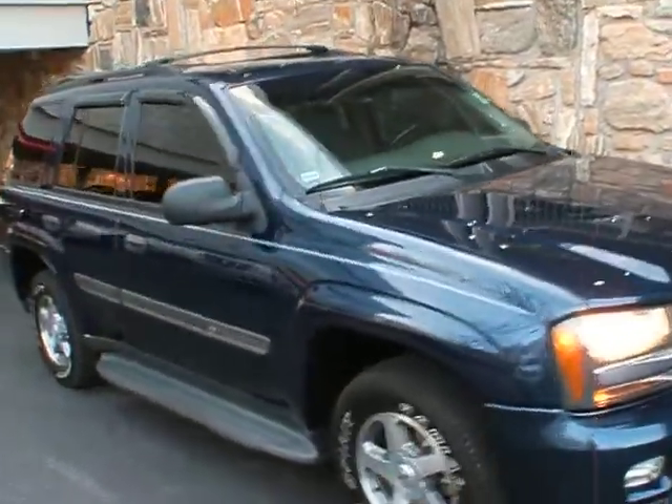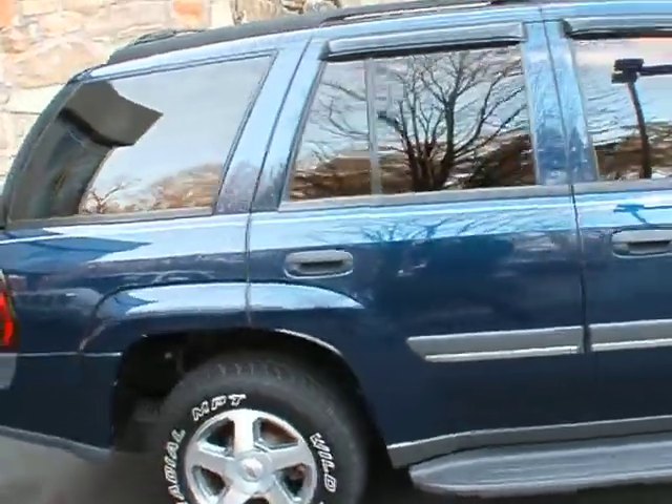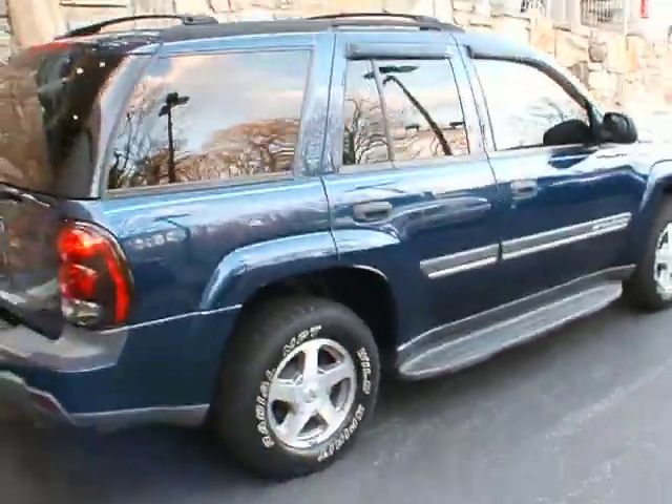Good afternoon, welcome to Classic Cadillac. This is Greg Dudivar. What I have for you here today is a 2002 Chevy Trailblazer LT.